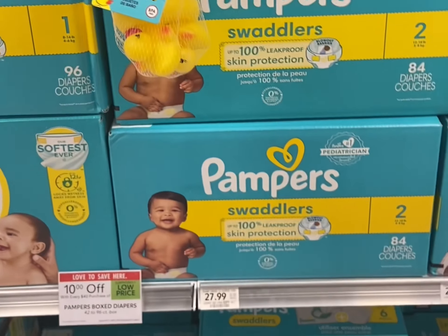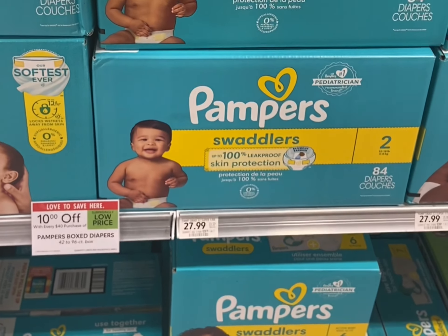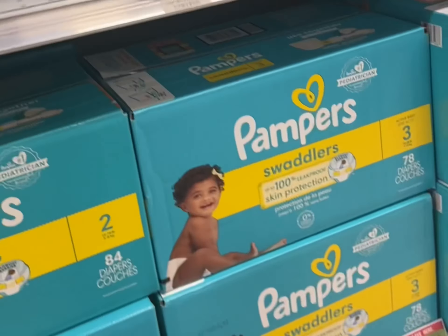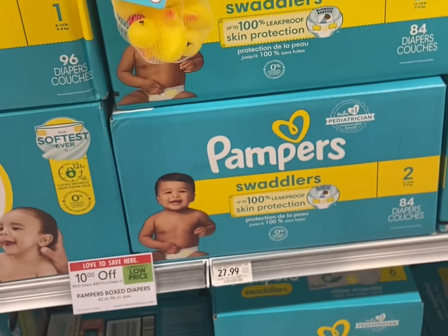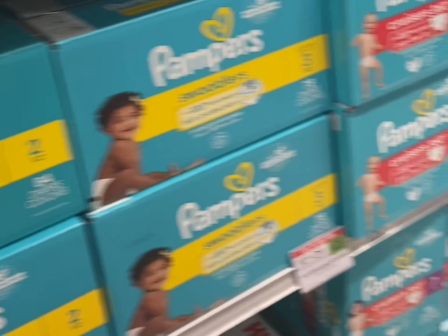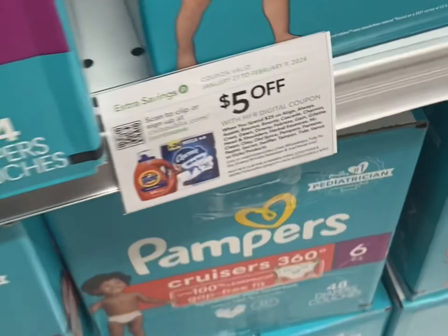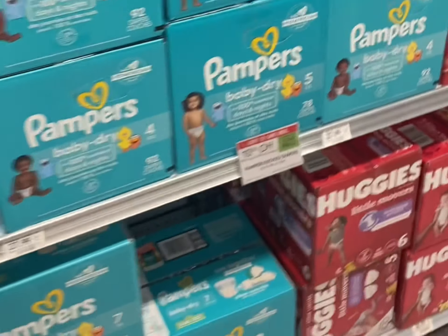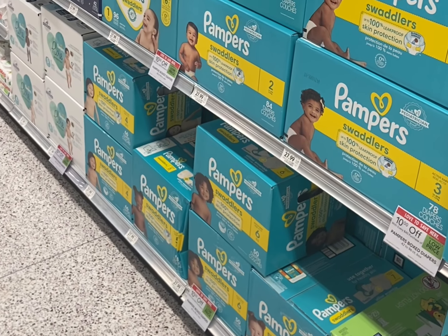There's $10.40 instant savings on Pampers — these are stocking spree items. Grab two boxes: a box of Swaddlers and a box of Baby Dry, because they both have five dollar off digital coupons. We also have a five off twenty-five P&G coupon. After all those coupons and your instant savings, you'll pay just $30.98 for two boxes — then submit to stocking spree.